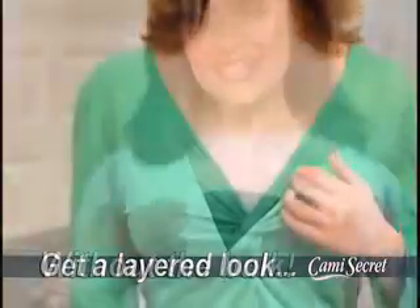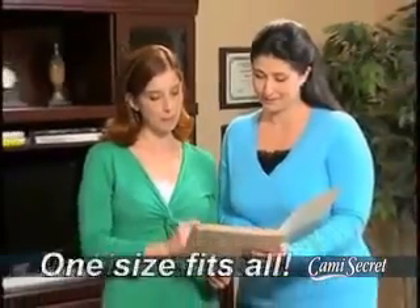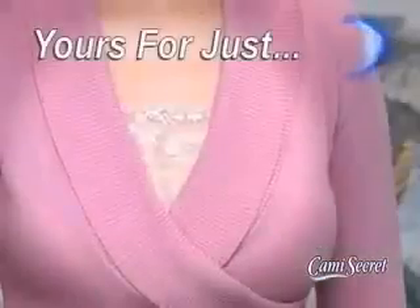Even a plain button-down shirt looks so much better, so you can expand your wardrobe and get a layered look without adding bulk. Machine washable, one size fits all — whether you're petite or full-figured. So don't leave your favorite tops in the closet just because the neckline's too low.